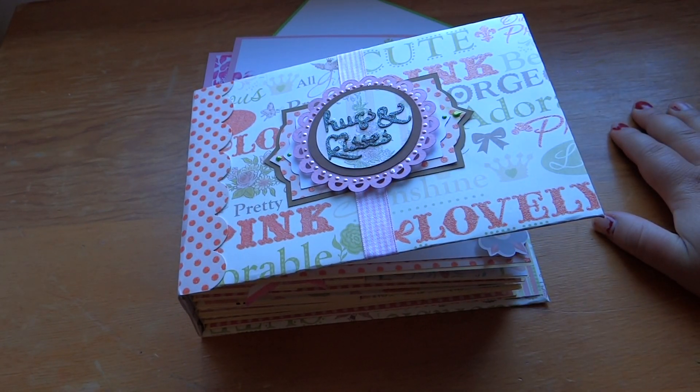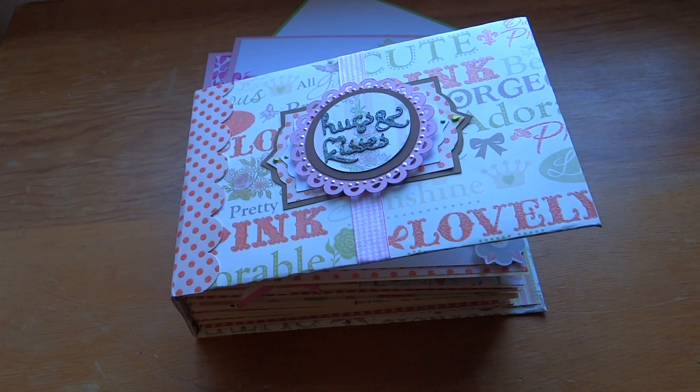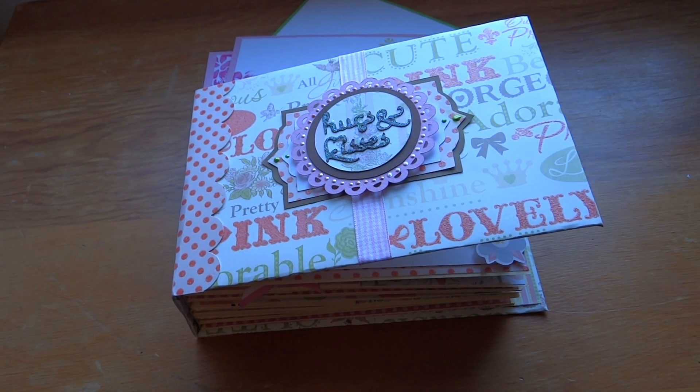Sorry it's a little bit of a long video, but like I said it was a little bit more detailed than some of my other albums. I hope you guys have a wonderful time crafting. Bye!